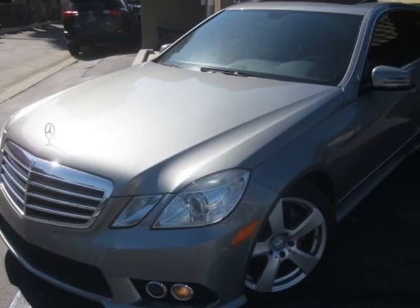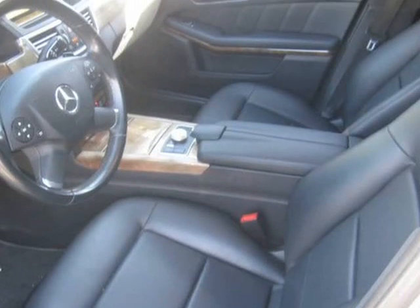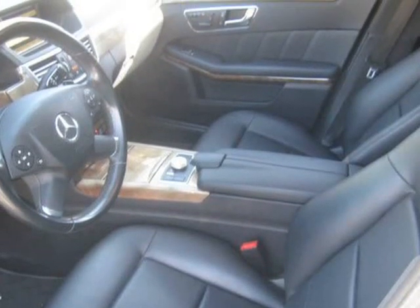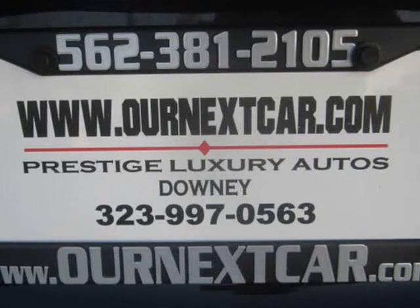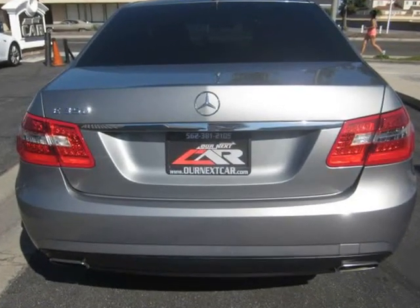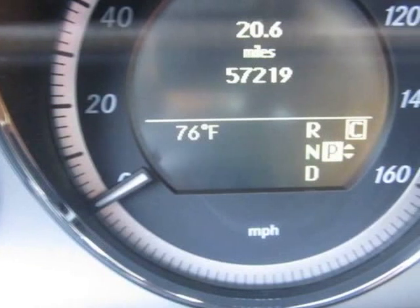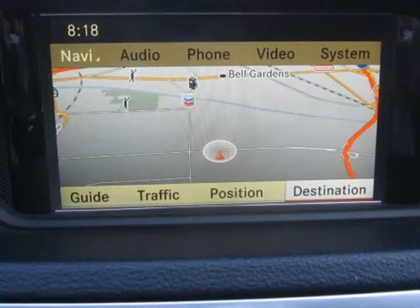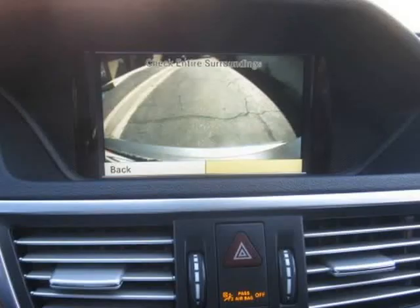This 2010 Mercedes E350 CDI Blue Efficiency is brought to you by our Next Car Incorporated. Bumper to bumper warranty, GPS navigation, automatic, stereo with Bluetooth and backup camera, keyless entry, daytime running lights, Dolphin grey on black power memory leather seats, all inspections complete, looks and drives like new.